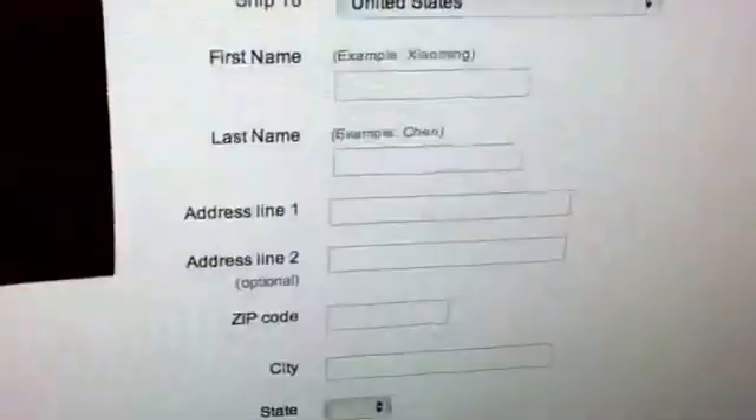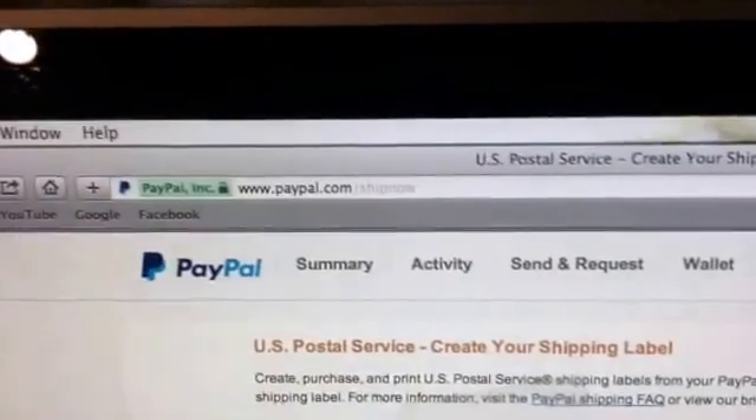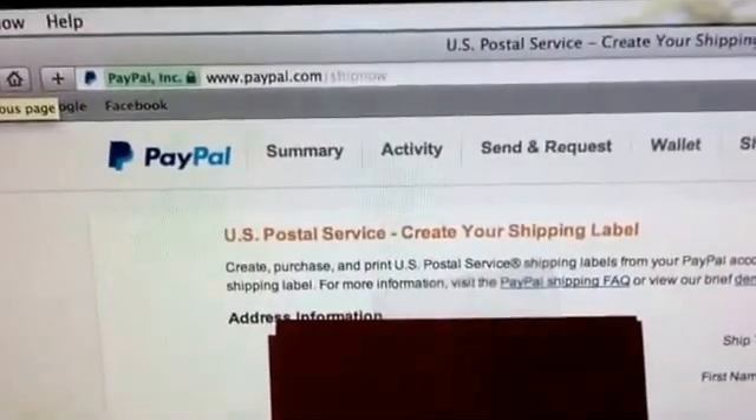This is the postage part where you put the person's name and enter your package information. So that is how you print first class postage from PayPal. Thanks for watching, bye!